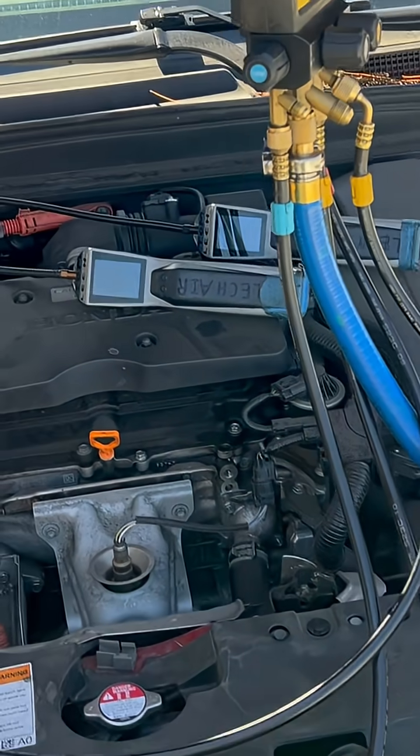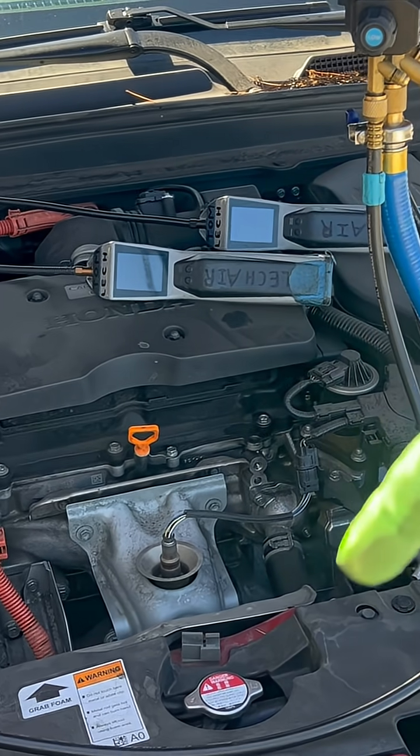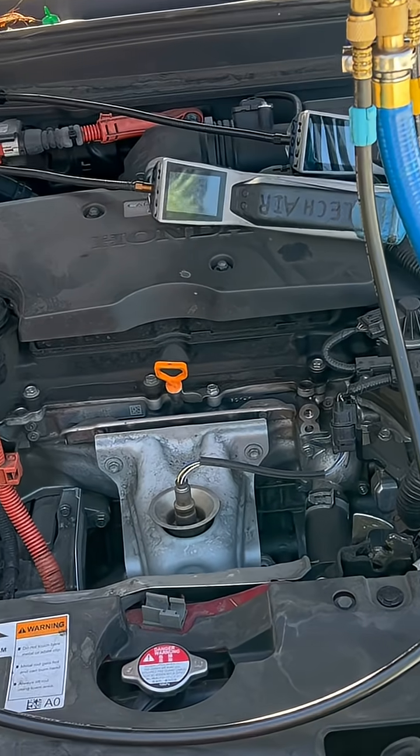Customer complaint is no cooling. They don't use their AC that much. The customer just drove up from Oregon to San Francisco Bay Area, and that's when they noticed their AC wasn't running and wasn't cooling good.